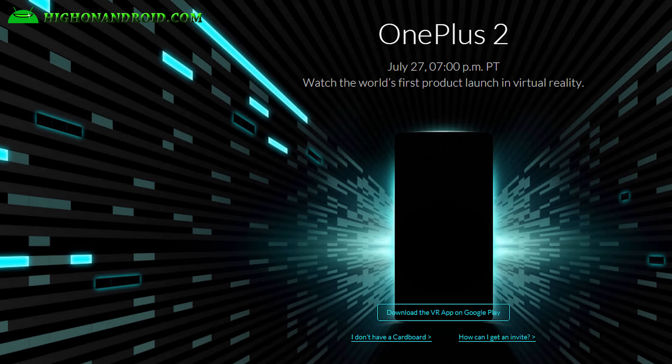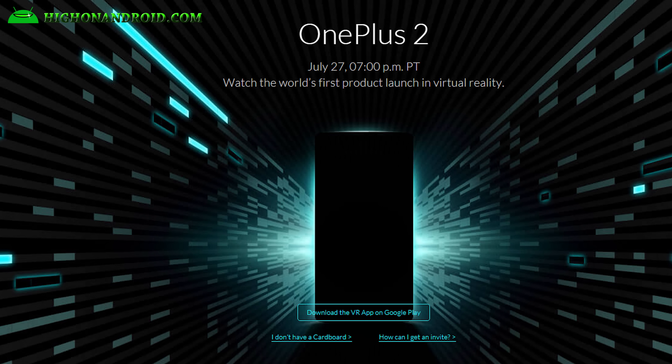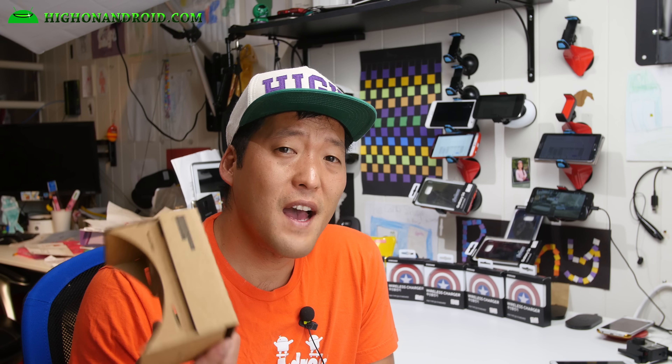The display should be upgraded to something like 1440p, similar to the Note 4 or Nexus 6 — that would be nice. The design should be like the OnePlus One, that's what I'd expect. They're going to launch the product in two days on July 27th at 7 p.m. Pacific Standard Time in virtual reality, so if you have a Google Cardboard VR you can download the VR app on the Play Store and watch the launch.